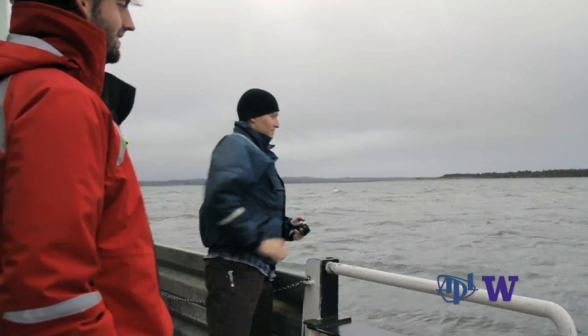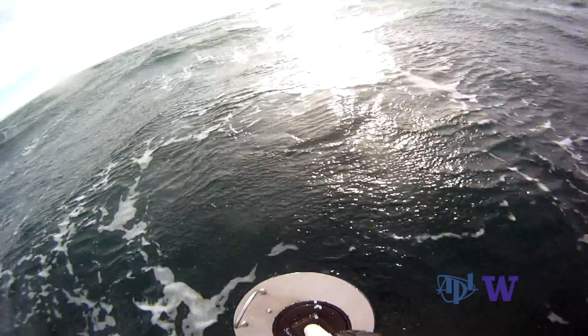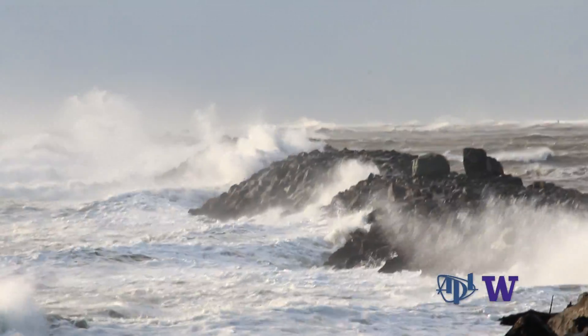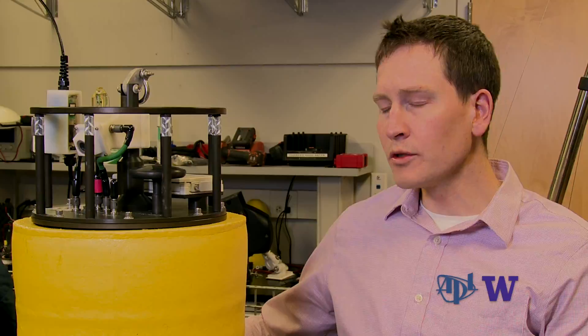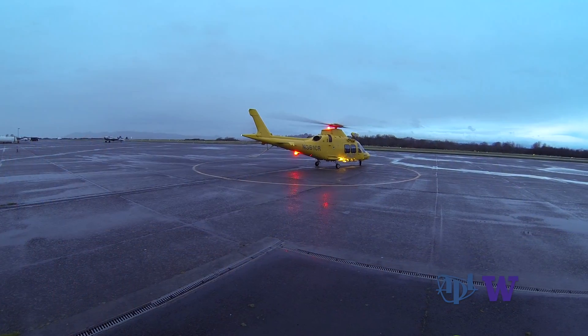On other research projects, SWIFTs are routinely deployed from ships. Trouble is, stormy seas can keep ships in port. So to do this project, we've taken a different approach — we decided to air-drop these buoys when the storms came in, and we do that by helicopter.